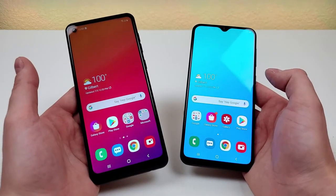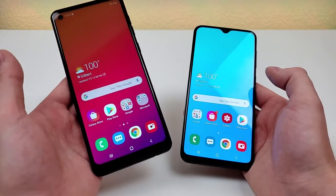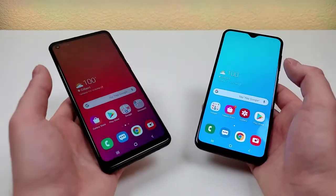Hi everyone, this is Kevin here, coming at you with my comparison between the Samsung Galaxy A21 and the Samsung Galaxy A20.